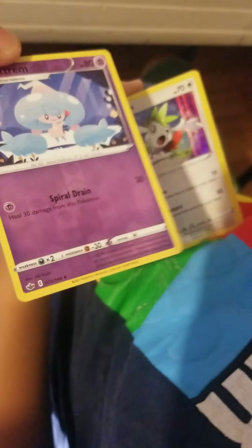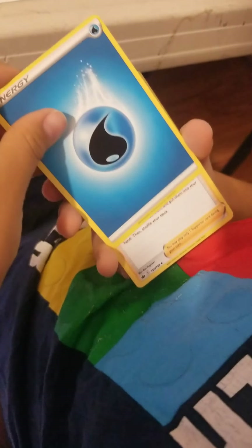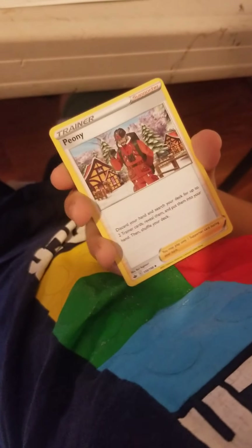Is it a holo? Oh yeah. I don't know, I can't even tell — it almost looks like it. Okay, who do we have here? Shaymin — okay, not too bad, that's a nice looking one. Energy card, Peony, Thwackey.